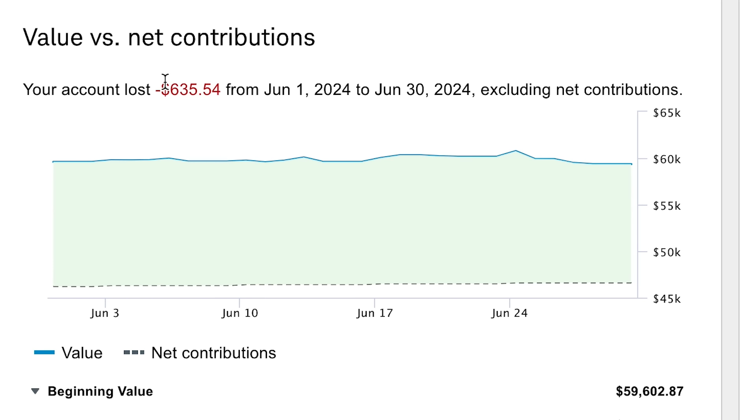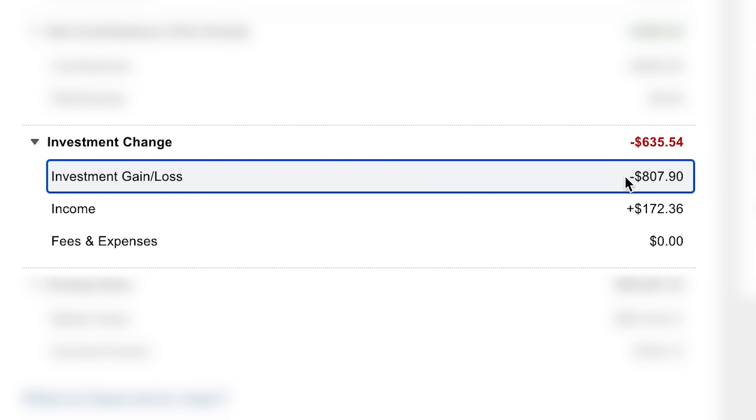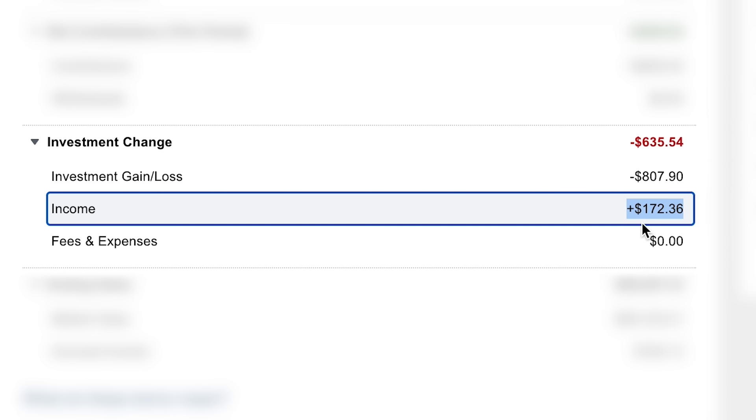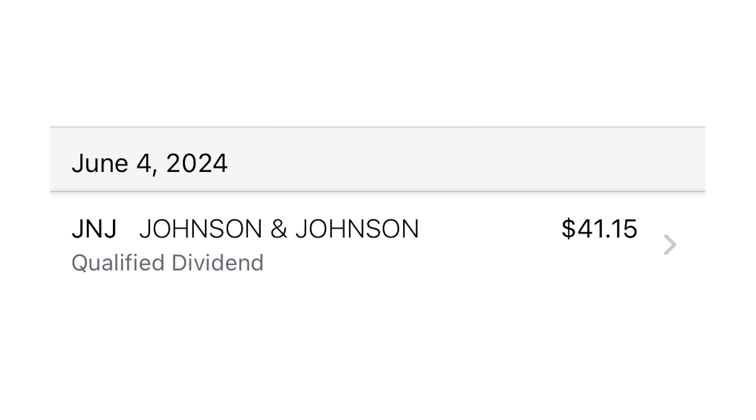To be more specific, according to Charles Schwab, my portfolio saw a loss of about $635. Looking at the breakdown, just in terms of share price movements across the entire account, I was down over $800 for the month — quite a big drop. But the dividends did save us a little bit. In the month of June, I brought in over $172 in dividends, with some of my largest payments coming from Chevron, who paid me $31.41, and Johnson & Johnson, who paid me $41.15 — my highest dividend payment from June.